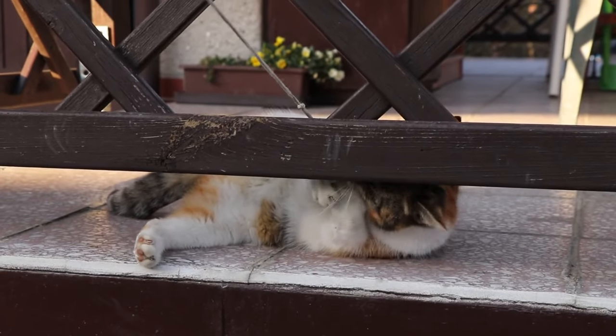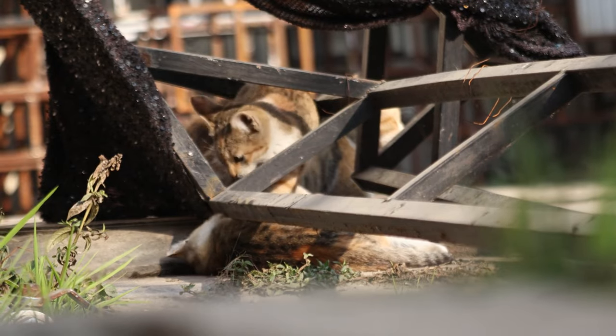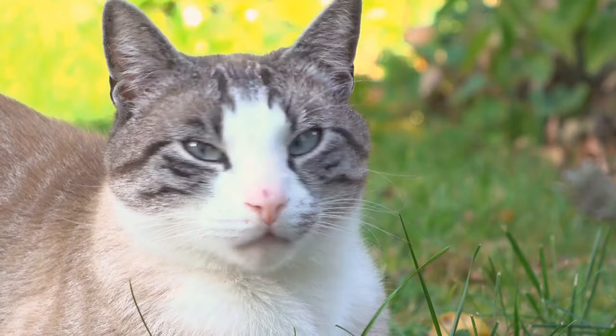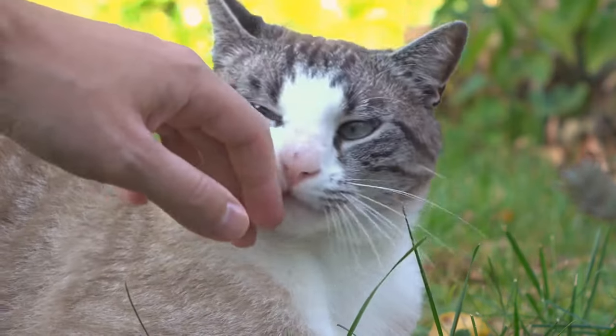Sufficient resources: ensure there are ample resources to go around. Have multiple feeding stations, water bowls, litter boxes, and resting places to reduce competition. Ideally, provide one of each resource per cat, plus one extra, spaced throughout your home.